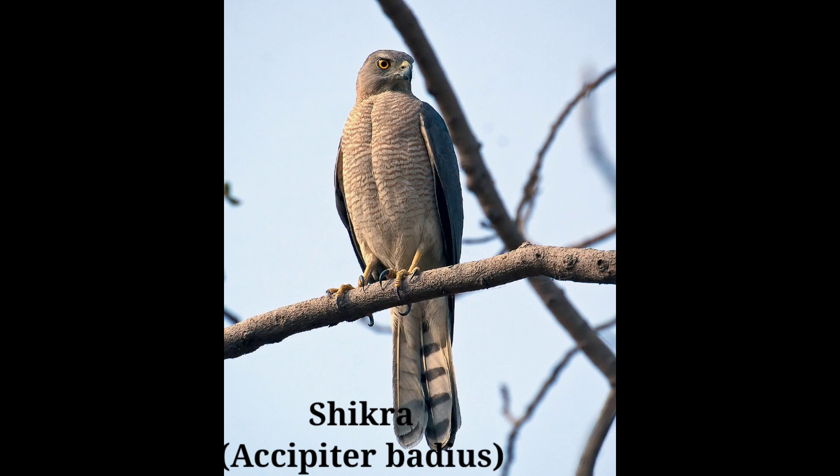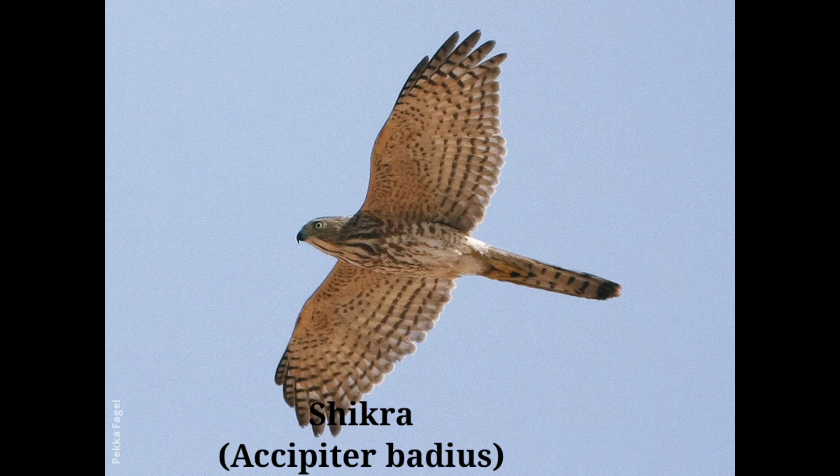After concealing itself in a leafy tree, it pounces rapidly on any small bird from behind with great strength when the prey is unaware of surrounding danger. It tears apart the victim in a short time.